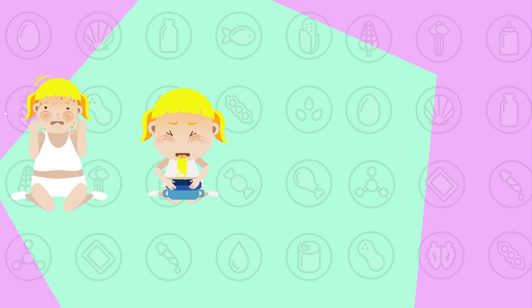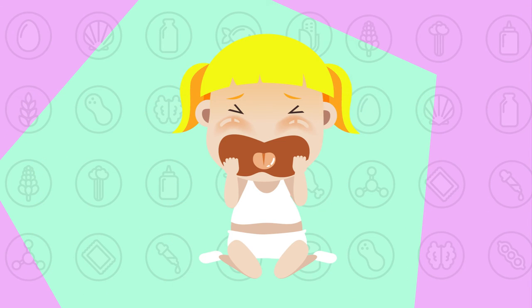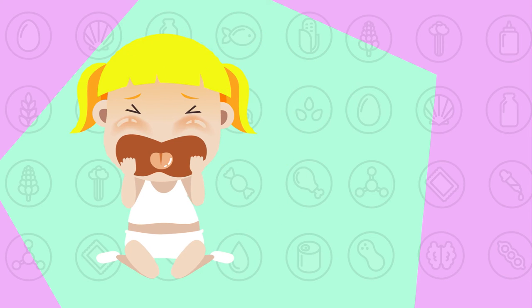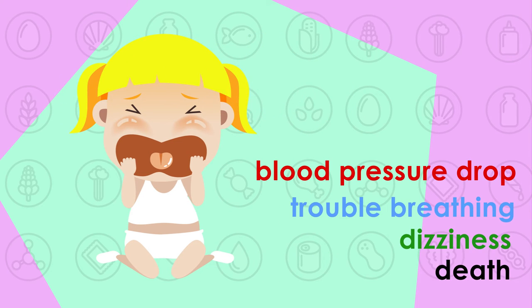Allergy symptoms can range from mild to severe and include rashes or hives, nausea, stomach pain, diarrhea, itchy skin, shortness of breath, or anaphylaxis — which is a life-threatening symptom that can result in blood pressure drop, trouble breathing, dizziness, and even death.